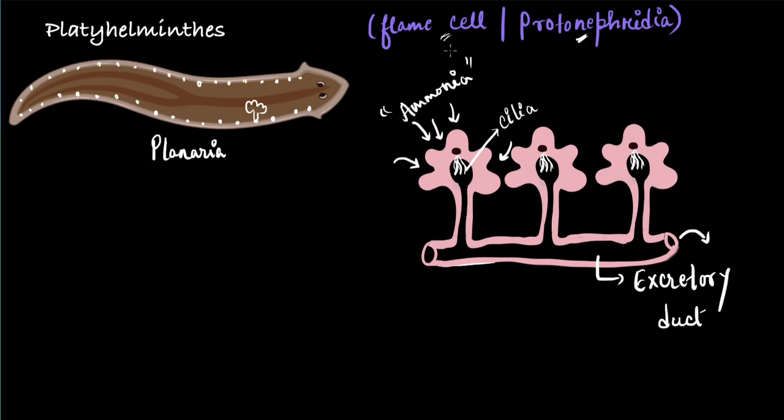Talking about how it got the name 'flame cell' — when the waste gets into these flame cells, the cilia help the liquid to go down into the excretory duct. While doing so, the cilia move so fast that it looks like a flickering flame. And that's how it got its name, the flame cell.